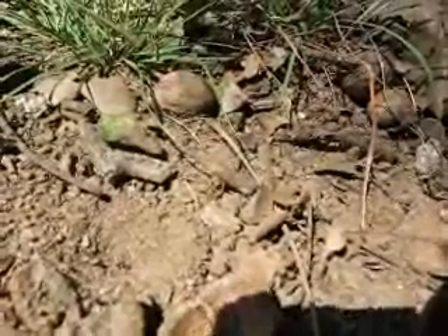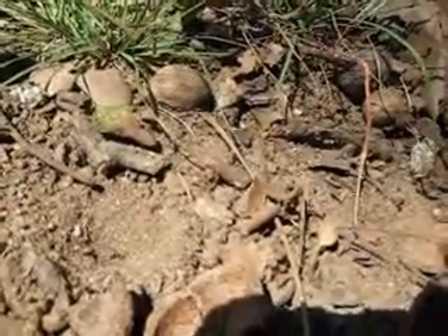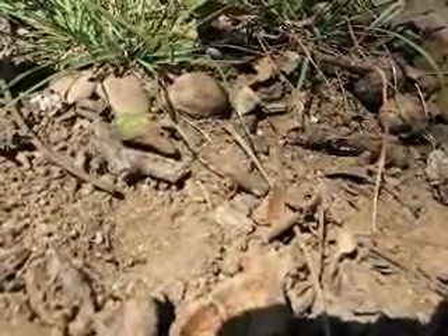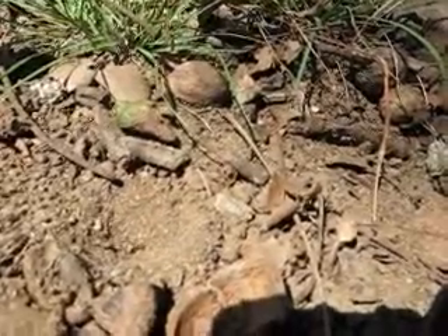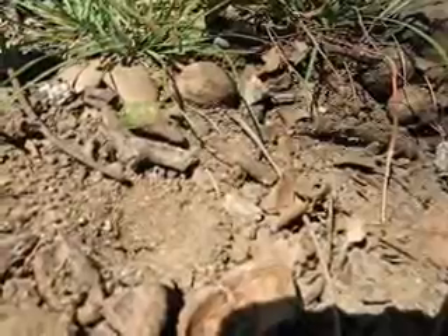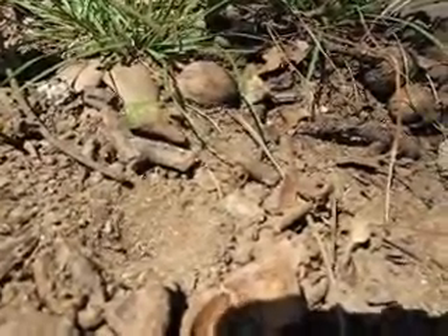Oh, he's got him. See? He just took him right down. The ant's getting pulled under. What's going to happen to the ant? He's going to get eaten. By who? The ant lion. You can't even see him anymore.